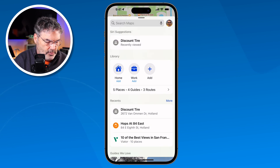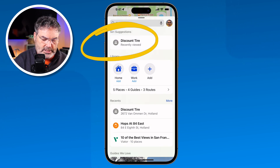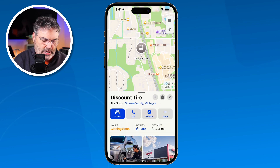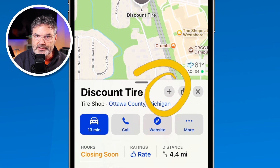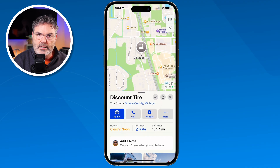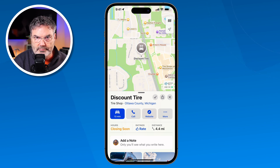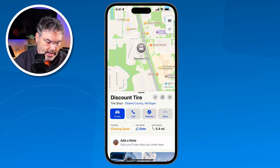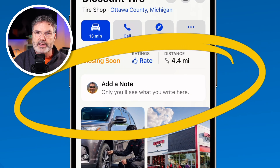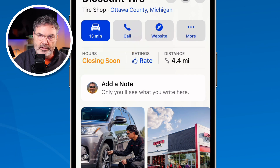To save Discount Tire to the library, I just go back over to Discount Tire — it's under my Recently Viewed. To save it to the library, all you do is tap on the plus. When I tap on the plus, you'll see it says 'In Library' and now it's been added to my library. When I add it to my library, I have a new option — I can add a note to it. This is a personal note for me; it does not make it public. So if I wanted to put a note about my tires, I could do that, and when I go there I can see that note.